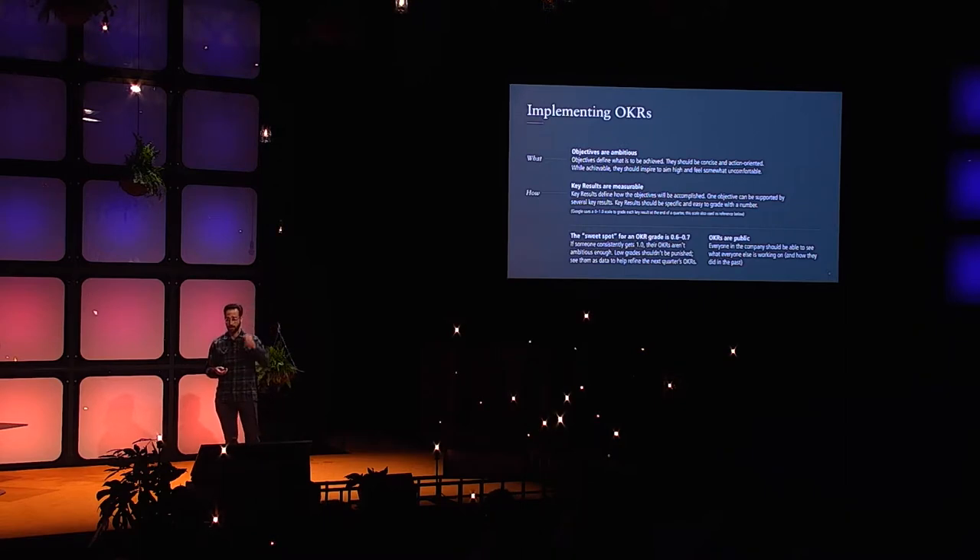If you look at Google as a benchmark, they use a 0 to 1 scale — essentially 1 to 10 — and they target success at around 0.6 or 0.7. The reason: to always set a bar higher than what leadership thinks the team can achieve and push everyone to try for it. You're motivating people intrinsically to shoot farther than you think you can go, which is powerful for culture building because you're setting the expectation that it's okay to fail — it's okay not to get all the way to the end goal, but you're going to push hard.